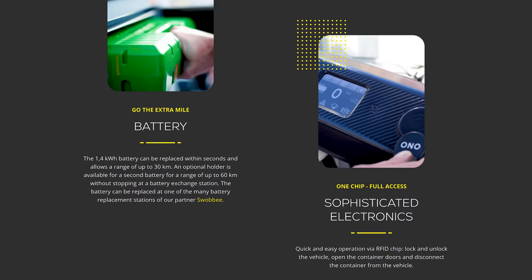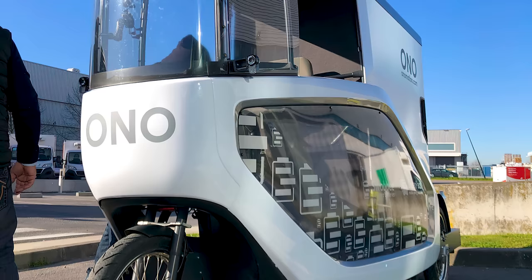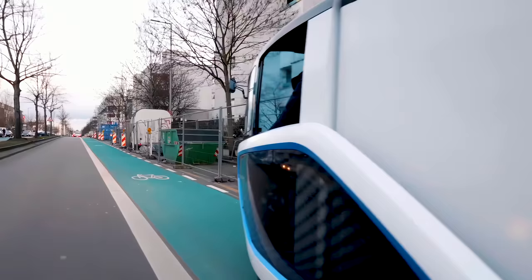There are no keys on the Ono — just an RFID sensor activated by a specially-coated chip that locks the driver's cabin and container doors. This allows you to decouple the container from the main unit. Also on board, riders will find GPS tracking, integrated lighting that includes headlights and indicator lamps, wing mirrors, and a full-featured LCD dashboard display.